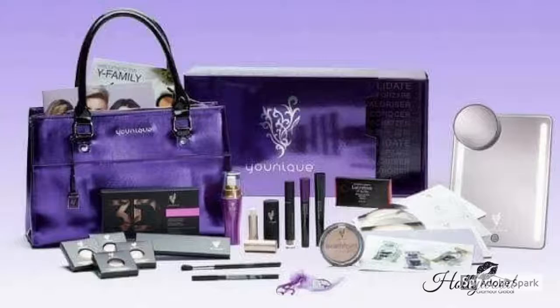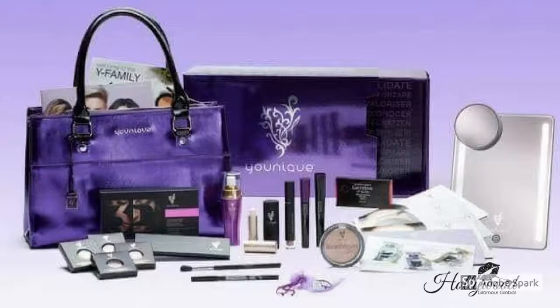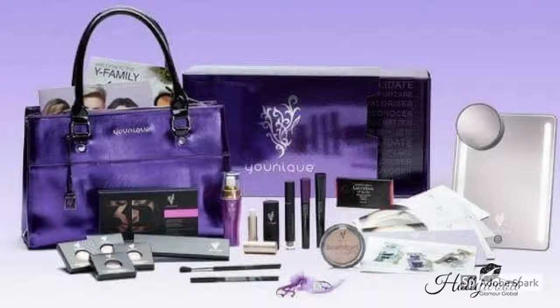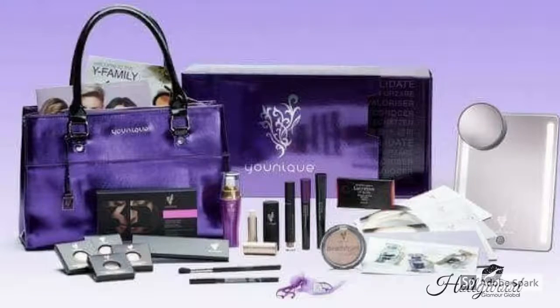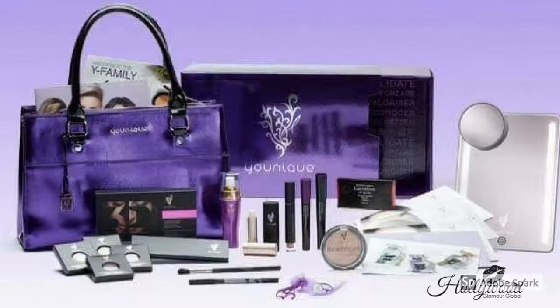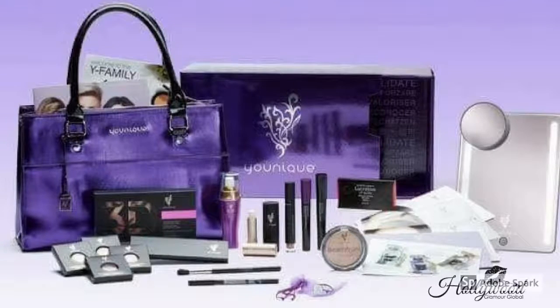Here is the presenter kit for July and there's an added bonus with this kit, because it's not just products that we usually have in the kit. We've actually got a mirror that you can see on the right hand side, which has got LED lights down the sides and a magnifying mirror as well. All presenter kits will be getting a free mirror.